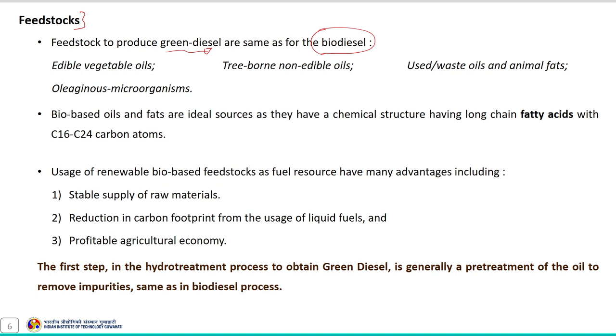The reason for selecting these feedstocks is that bio-based oils and fats are ideal sources, having a chemical structure with long-chain fatty acids with C16 to C24 carbon atoms. The uses of such renewable bio-based feedstocks as fuel sources have many advantages: stable supply of raw material, reduction in carbon footprint, and profitable agricultural economy. The first step in the hydro-treatment process is a pre-treatment step to remove impurities.